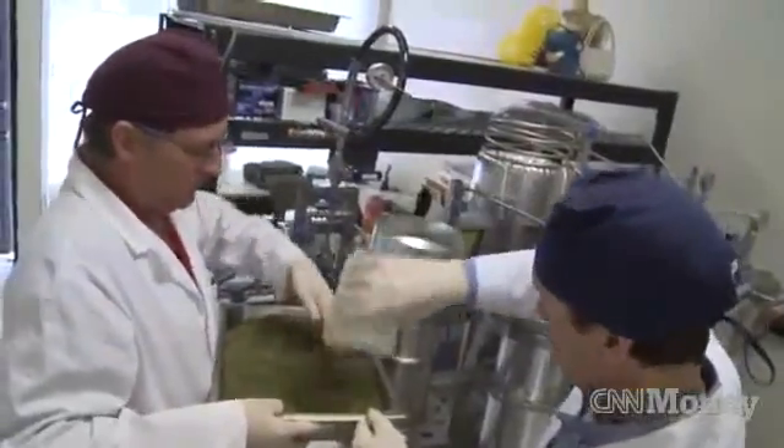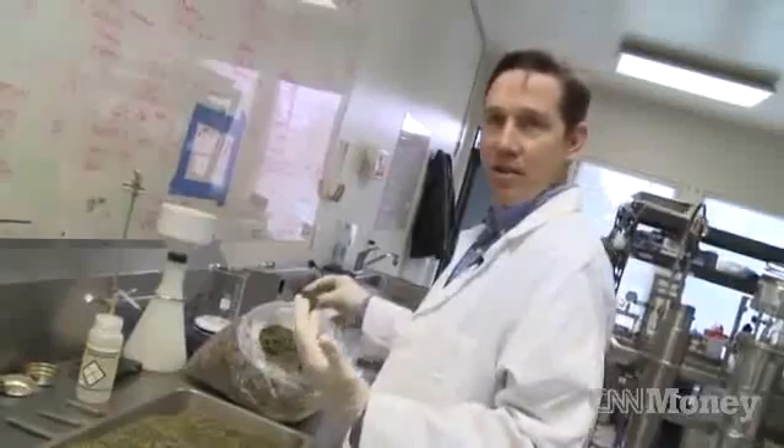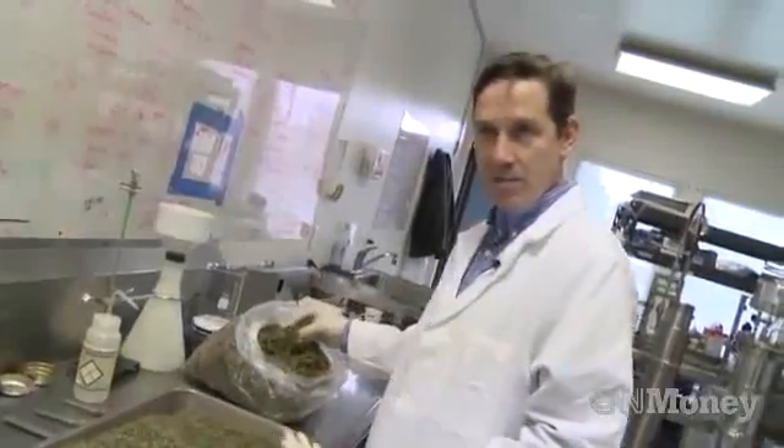Take the cannabis, scoop it in, and just start dumping it in. There are so many different uses for the material, the source material, or the plant, besides just the smoking of the cannabis.